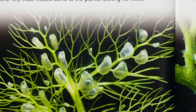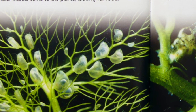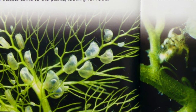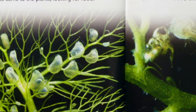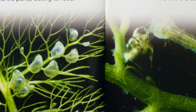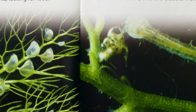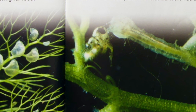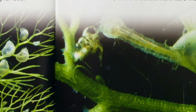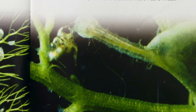Bladderworts grow underwater in ponds. These plants are covered with tiny, air-filled sacs. The sacs look like bubbles, but they are actually traps. Water fleas, mosquito larvae, and other tiny water insects come to the plants looking for food. When an insect brushes against a bubble trap, the trap springs open. Water rushes into the bubble, bringing the insect with it. Then the trap shuts. Plant juices flow into the bubble to break down the insect, and the bladderwort has a meal.